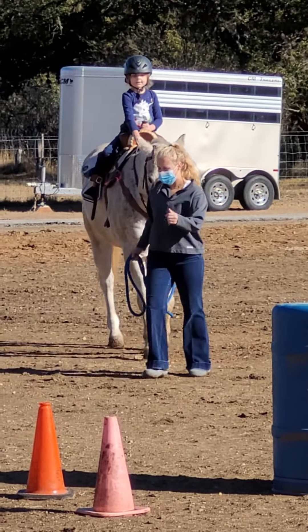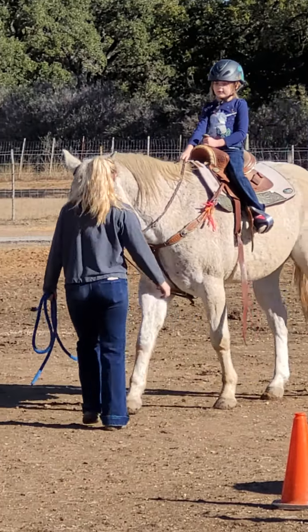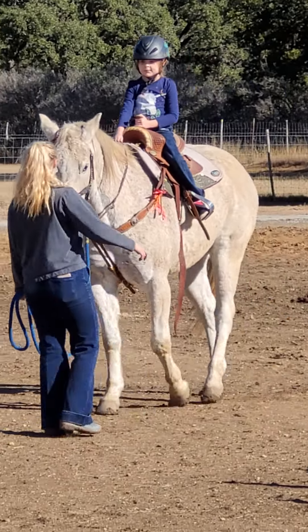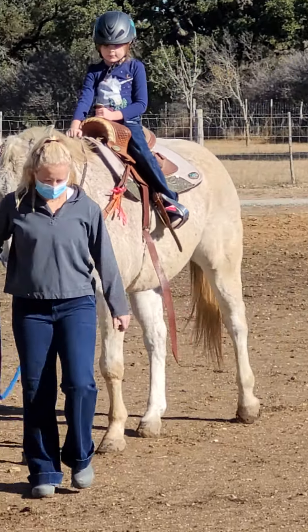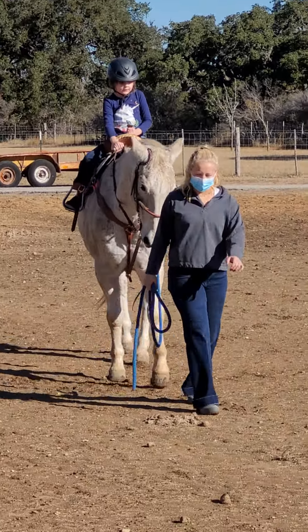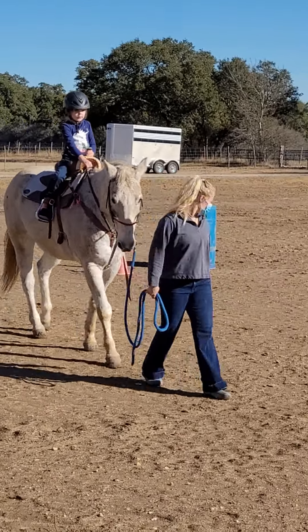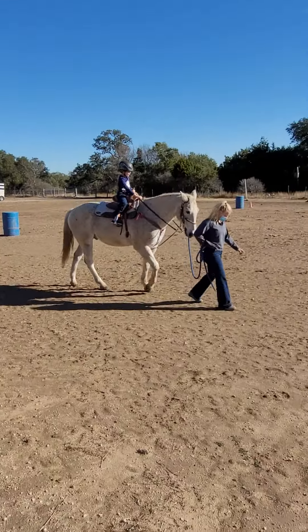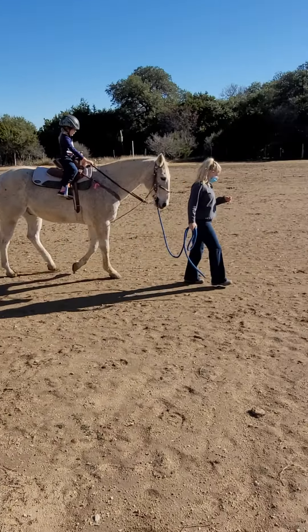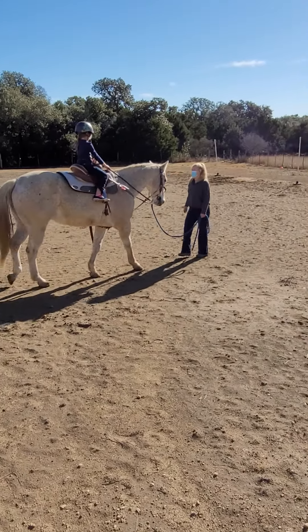So what did we learn? How do you get a horse to go? And if that doesn't work, what do you do? Yes ma'am. Good job. How do we stop a horse? You pull back and say — what word do you say? Long. Good job.